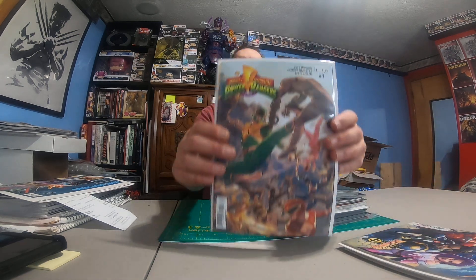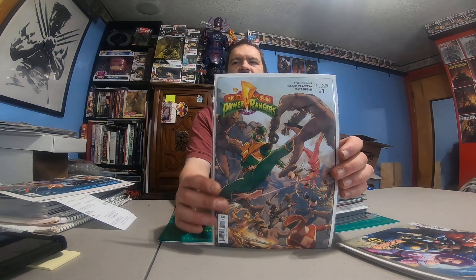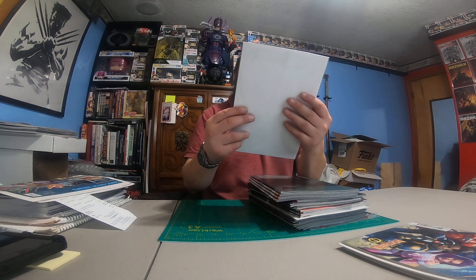Uncanny X-Men number one — I picked that one up pretty much for myself. And then we have Mighty Morphin Power Rangers. It's got a $5.99 price tag on it, but I got it for way cheaper than that. I'll pick that up and resell it.